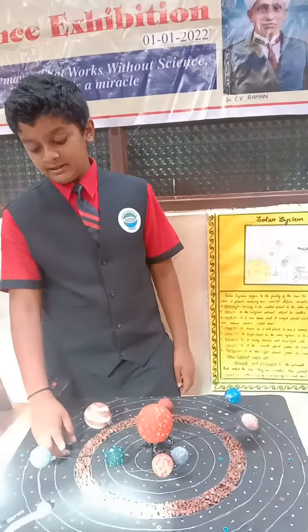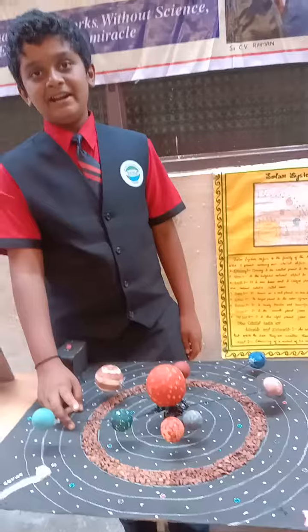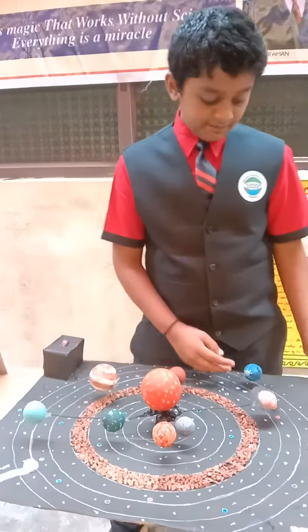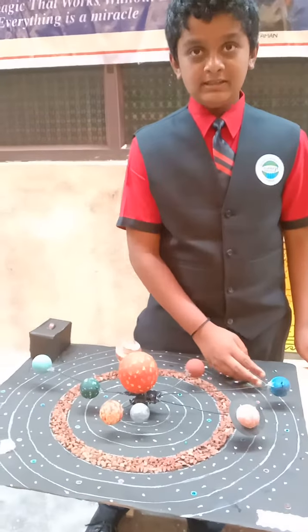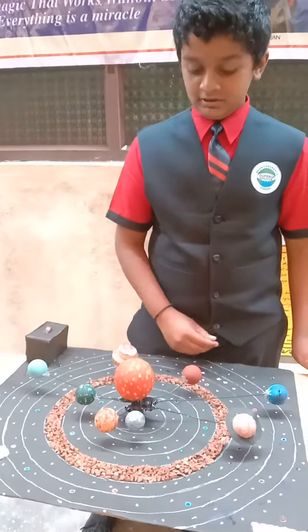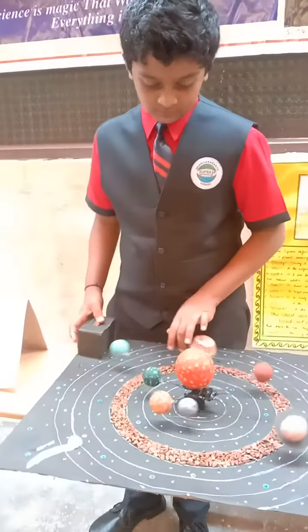The seventh planet is Uranus. Uranus is the very coldest planet in our solar system. The eighth planet is Neptune. Neptune is the very coldest and the farthest planet in our solar system. I will show you how it works.